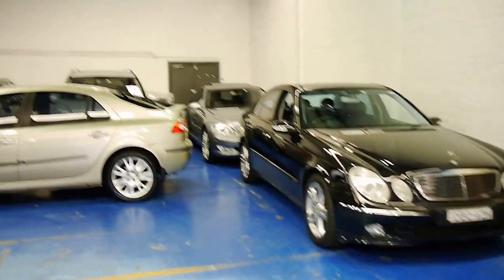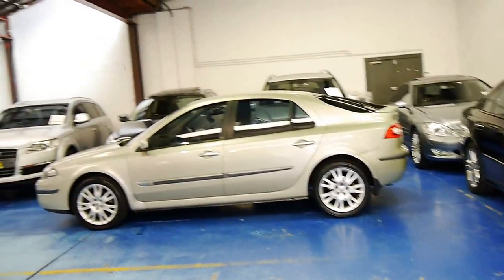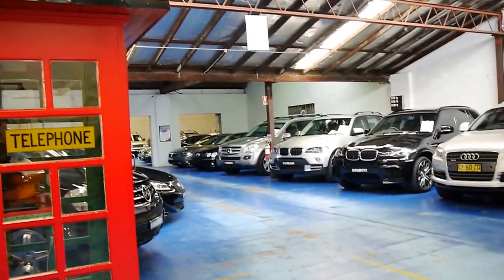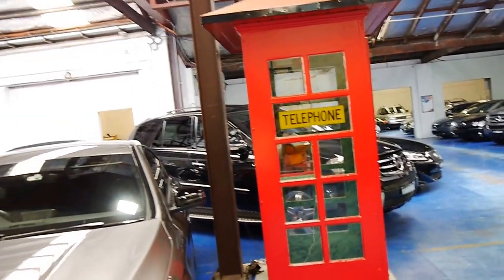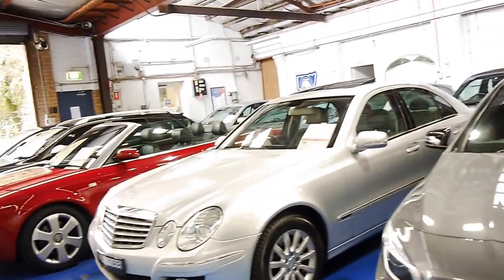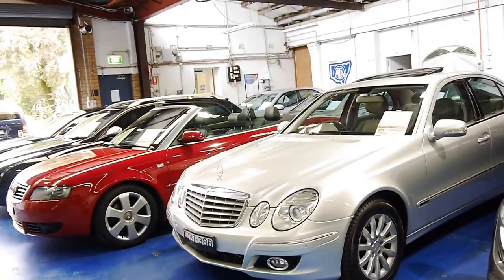We do specialise in European cars and we have 70 vehicles in stock, so please come in and have a look — you're certainly not going to be disappointed. All our cars have good service histories and are in great condition. Thanks for that.